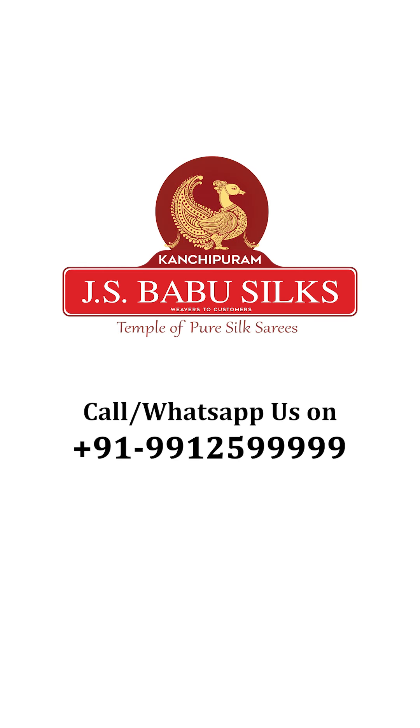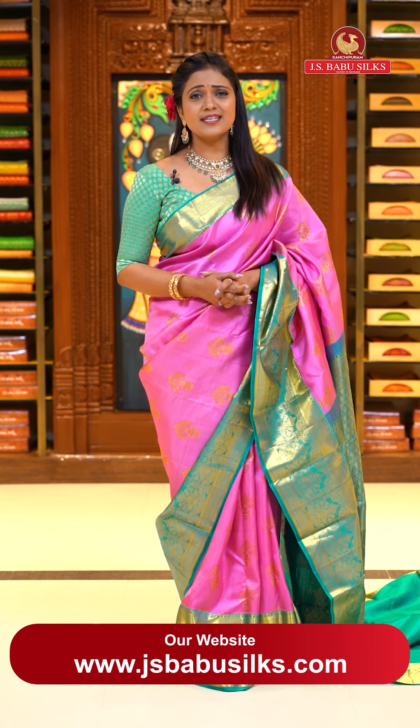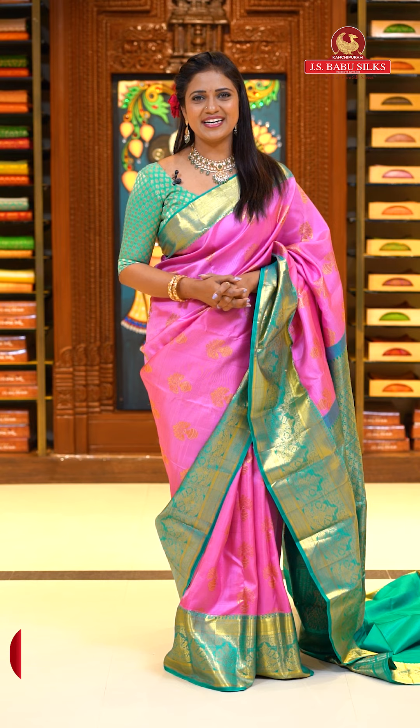Namaste pretties, welcome to J.S. Babu Silks, Temple of Pure Silk Saris. This is Radhika in Kanchipuram or Hyderabad. We are J.S. Babu Silks. In this episode, we have a collection of Kanchi Patu Saris.